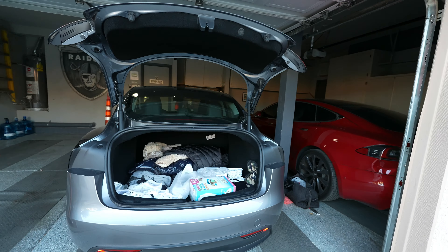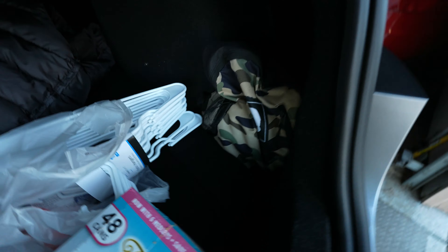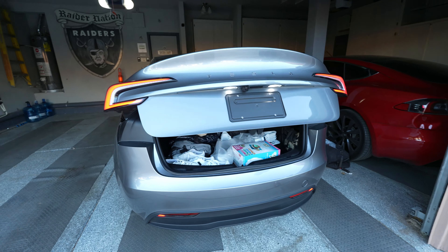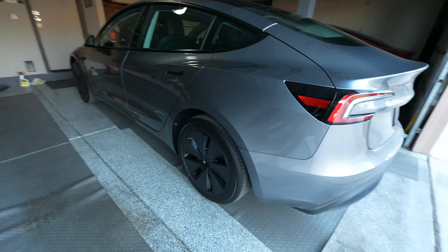That's my mom's Tesla S right there - the Cybertruck's not here right now. Look how big the trunk is. I already got some stuff in there - my gym bag in the little indent, and my bag right here so nothing rolls around while I'm driving. There's a button to close it - I hate slamming the trunk like in my Civic. And her name's Iceland.